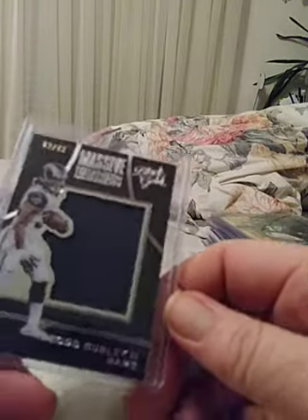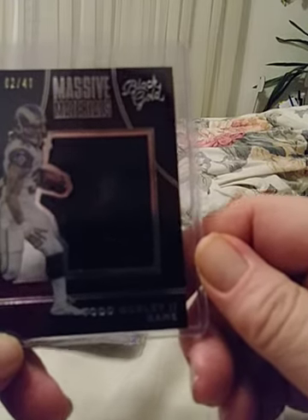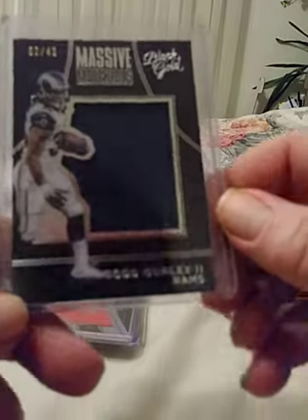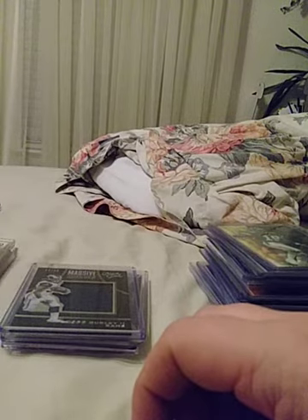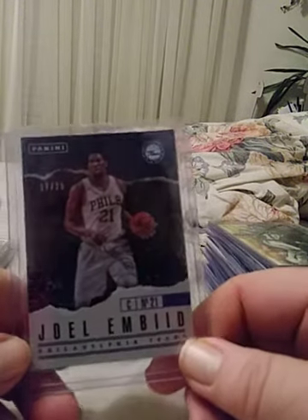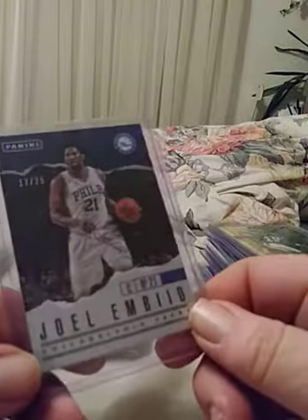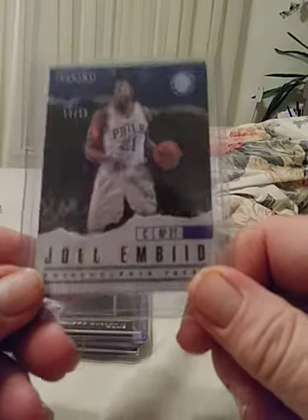Here we have Todd Gurley Black Gold Massive Materials — a very nice patch — and numbered 2 of only 49. Very low print, rare card. This should really go up in value over the years — he's a good running back. Back to basketball — I've got my Joel Embiid. It's a cracked ice, don't believe it's a rookie. It's a second year but it is a low print — 17 of 25. Very nice card to own.